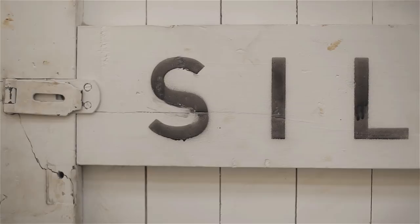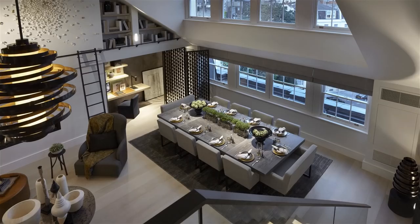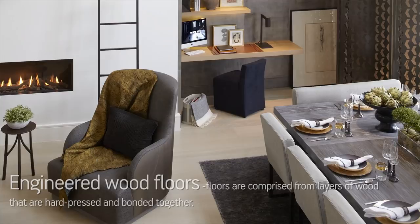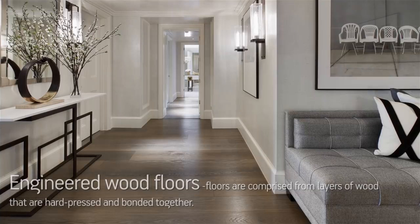There's not many companies in the world doing what we do. I've been around these floors now for 12 years, but even I, knowing I've made that floor, still get a great amount of excitement and a buzz from seeing the floors.